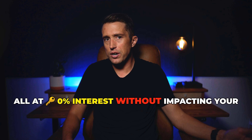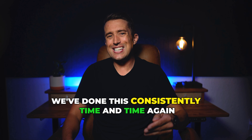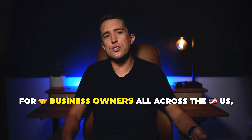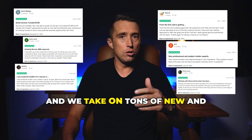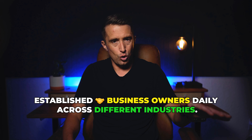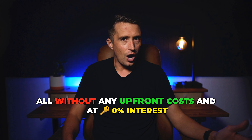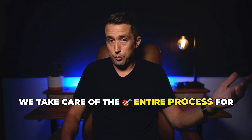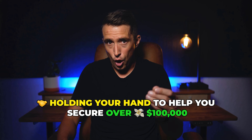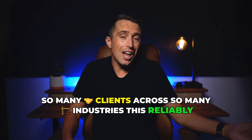All at 0% interest without impacting your personal credit score and with no upfront costs. We've done this consistently time and time again for business owners all across the US. We have over 4.8 stars on Trustpilot from actual clients, and we take on tons of new and established business owners daily across different industries. Funding limits as high as $200,000, all without any upfront costs and at 0% interest for a minimum of 12 months. We take care of the entire process for you, holding your hand to help you secure over $100,000 in 0% interest funding. There's no other company that has worked with so many clients across so many industries this reliably.